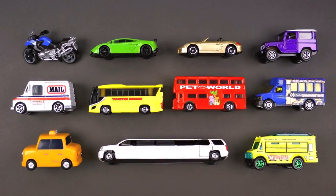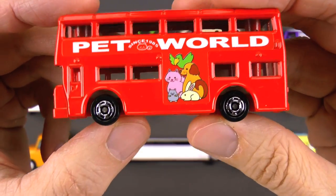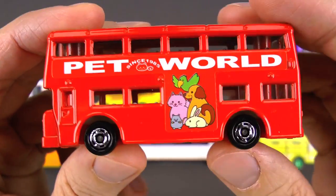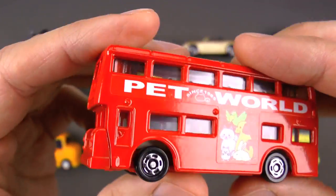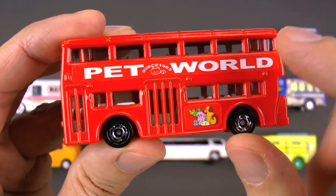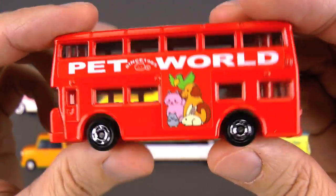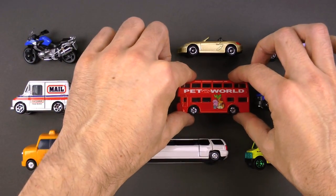Whoa, look at this one — this is a double-decker bus! It's even fun to say: double-decker bus! This one has animals on the side — it's a Pet World double-decker bus. You enter the door right here, climb up the spiral stairs to the top of the bus, and you have a great way of seeing the whole city as you go through the streets. This double-decker bus is really cool!